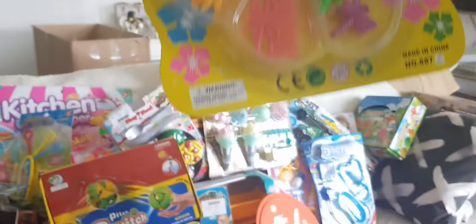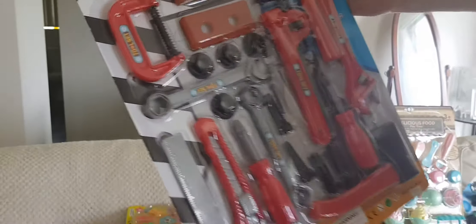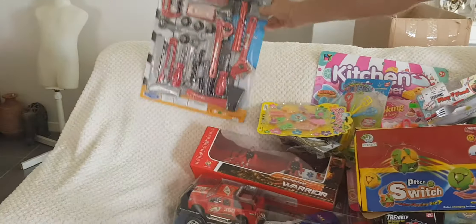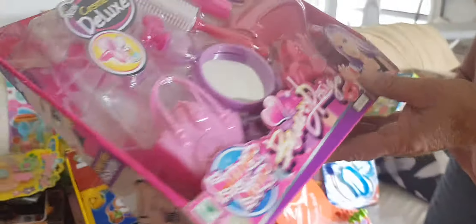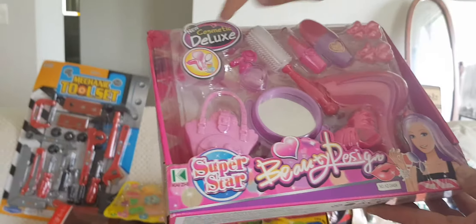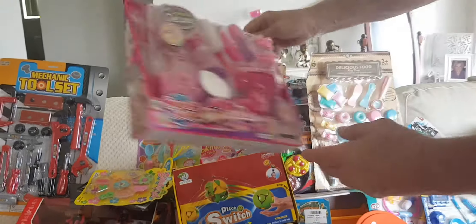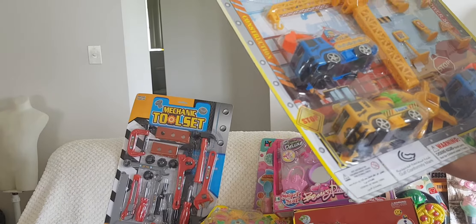Beauty sets — slides and clips for your hair. Oh, mystery! Tool set — mechanic tool set with adjustable spanners, bolts and stuff. Cool. And beauty design cosmetic deluxe — that's pretty cool.